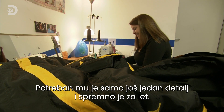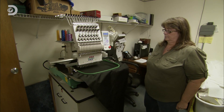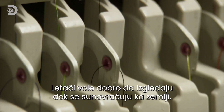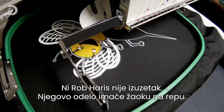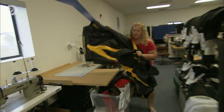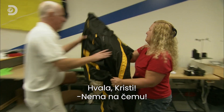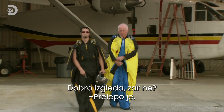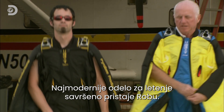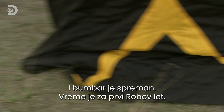It needs just one more thing before it's ready to fly. Skydivers like to look good as they plummet to the ground, and Rob Harris is no different — so this suit will have a sting in its tail. The cutting edge wingsuit fits Rob perfectly. Looks fast, doesn't it? Beautiful. And the bumblebee is cleared for take-off.